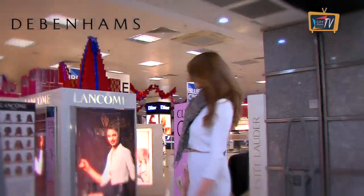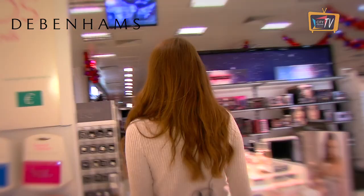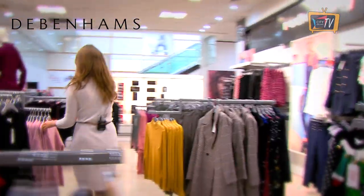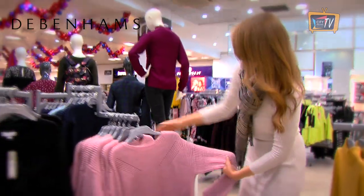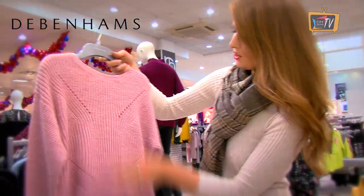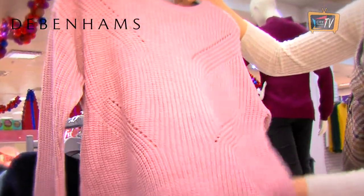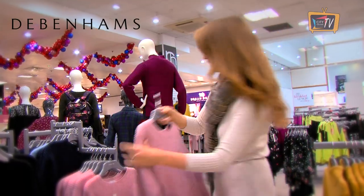Our last stop today is Debenhams. I think this one is gorgeous — it's really chunky and feels so heavy. The colour is just gorgeous, it's a real soft pink. That's Red Herring in Debenhams and it's 45 euro, which is a great price considering how heavy that one is.